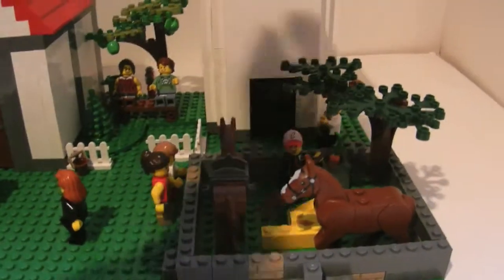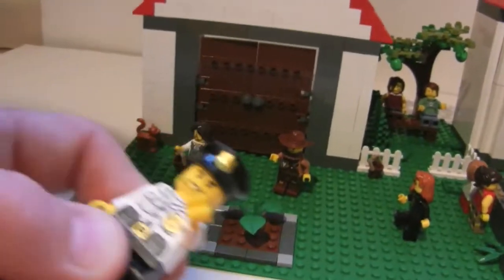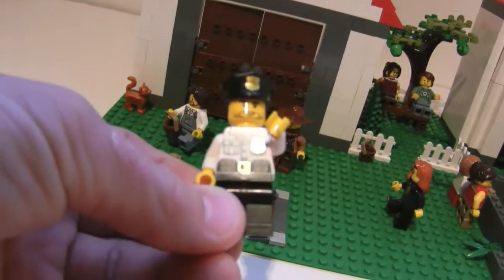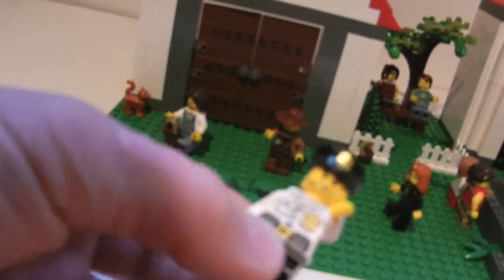Back there we have a new 2015 — 2014 I think — police officer. This one's from Ultra Agents, but I do have some City ones too.